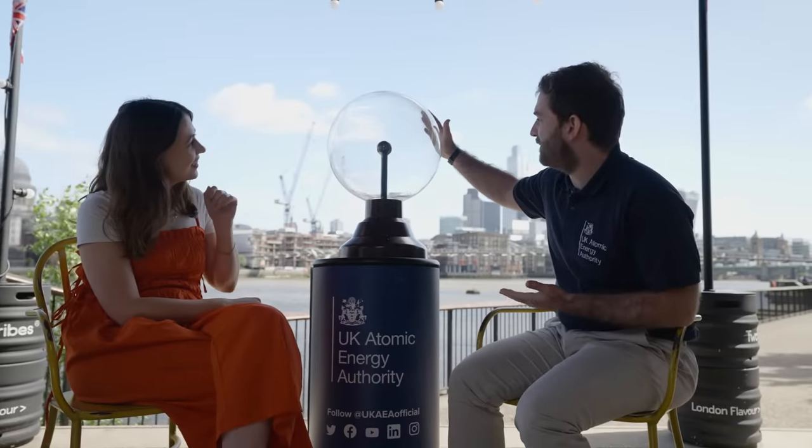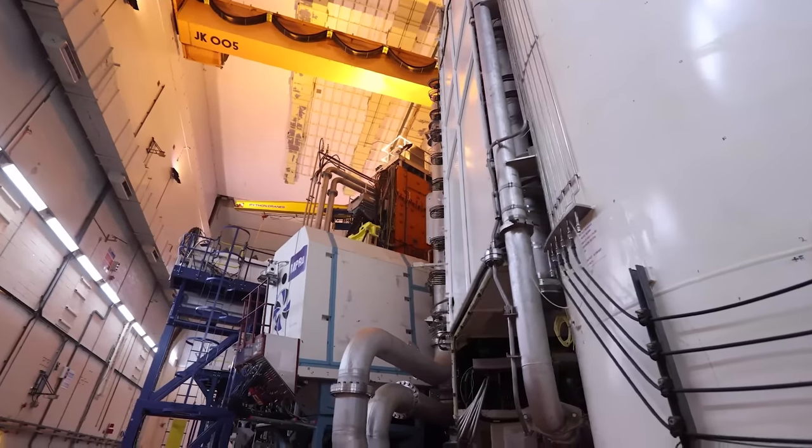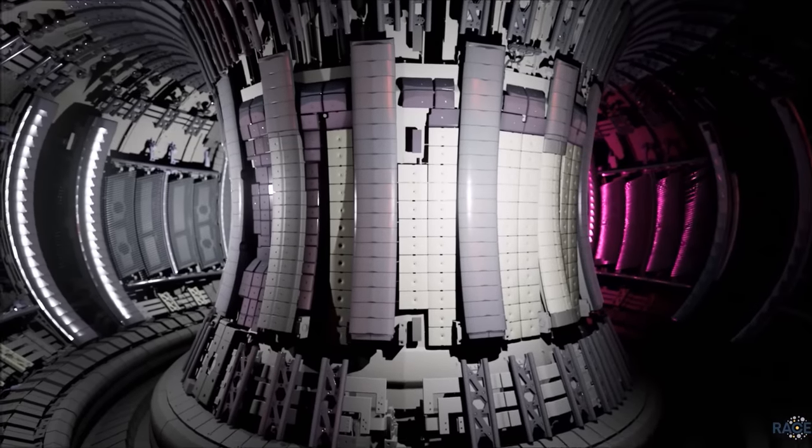So you're trying to create the conditions of the sun here on Earth — how is that even possible? We need to create some very extreme conditions, and we need to create a plasma inside our machines. Plasma is actually the fourth state of matter. We all know about solids — you can heat those up and melt them into a liquid, then heat the liquid and it boils and evaporates into a gas. But when you heat a gas, it can get super hot and ionise into plasma. At our fusion site in Oxfordshire, we put in hot hydrogen gas until it turns into a plasma, and then we can control all of that hot plasma with powerful magnets.